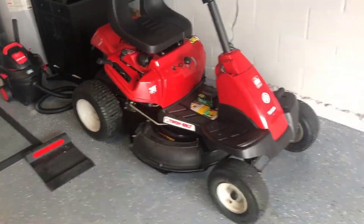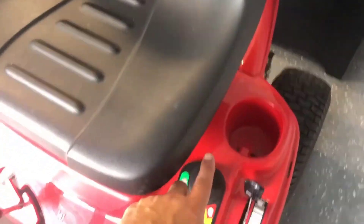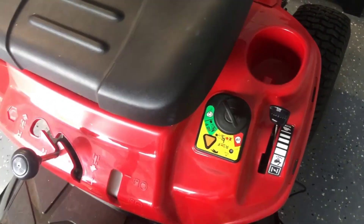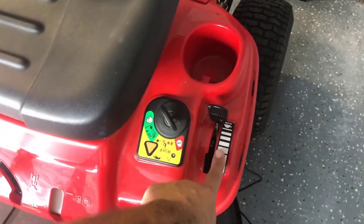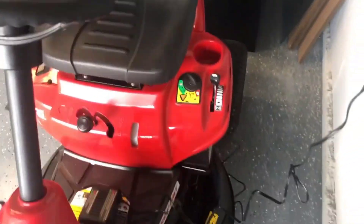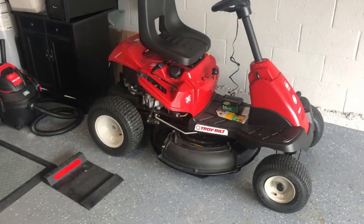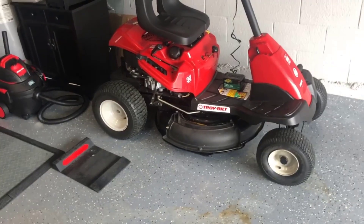For the average homeowner with a small to medium sized yard, if you're just using it for a subdivision or something like that, this is perfect. It's nice and small, it's easy to ride, it's not intimidating. It's fast and you can sit down the entire time — have a beer while you're mowing if you want. I don't believe there are any drinking and driving laws on a riding lawnmower. Pretty sure.